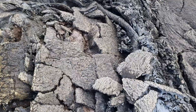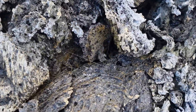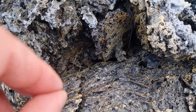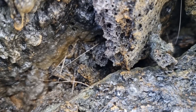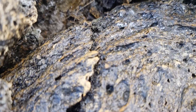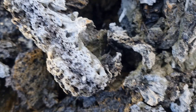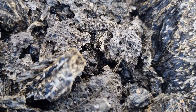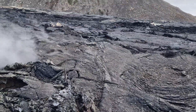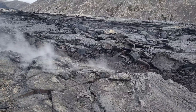It was blown by the wind. It's called Pele's hair. There's a lot of it blown from the ongoing eruption site — it just came all over.